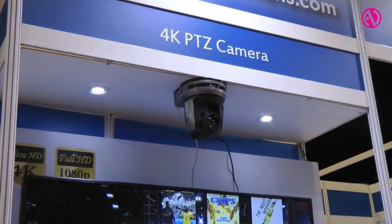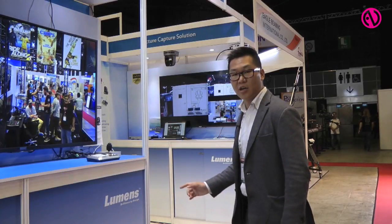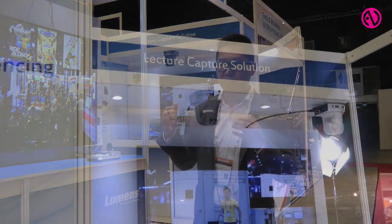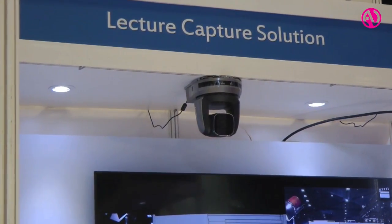It can not only transfer video and audio, but it can also provide power — all through the RJ45 cable. Today we also launched a lecture capture solution here. We've received very positive feedback from customers and many people are very interested in our products.